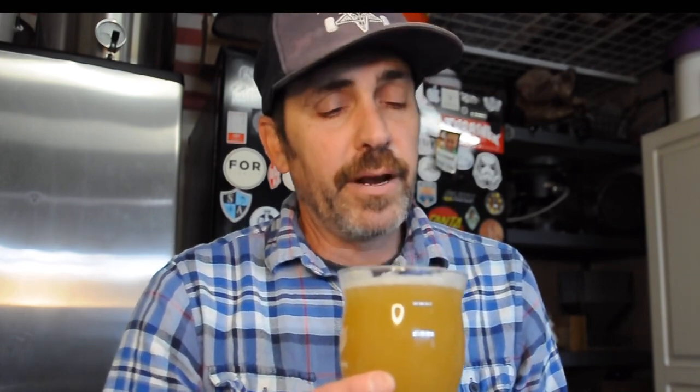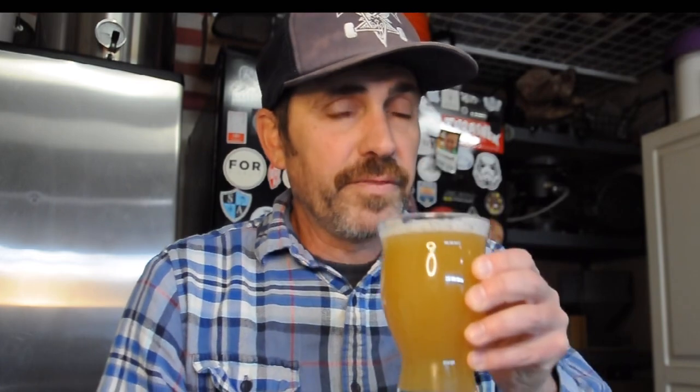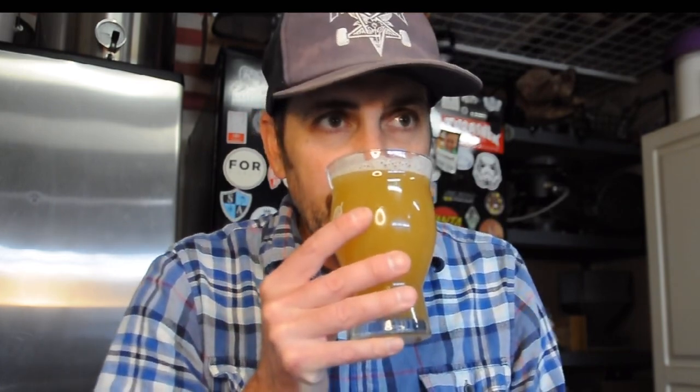Let's go in for aroma. I get pineapple and orange, maybe like a little bit of guava. It's exactly what I was going for. I get a lot of orange. I'm not sure if that's the hops that I used or the Kveik yeast, but I do get that orange pineapple.